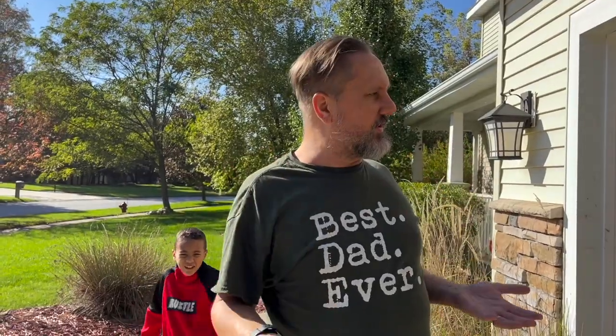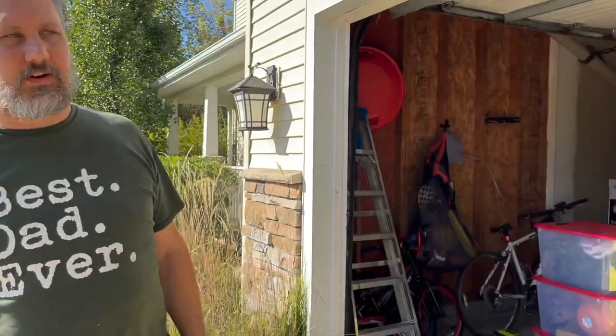Hey everyone, thanks for tuning in to Living Our Dreams. As you're aware, we bought a house. Now we're getting settled in. You can see all the fun in the garage.